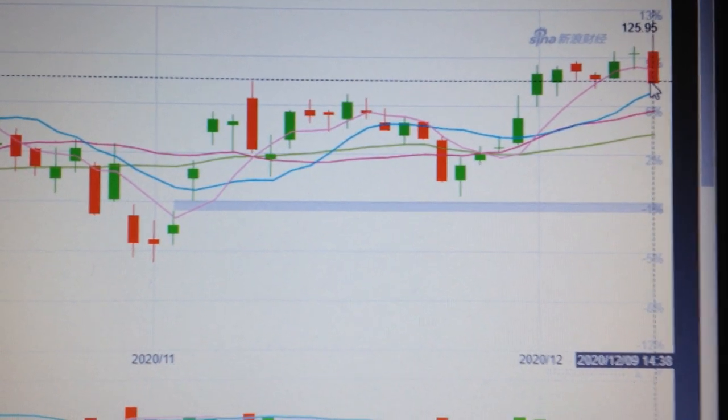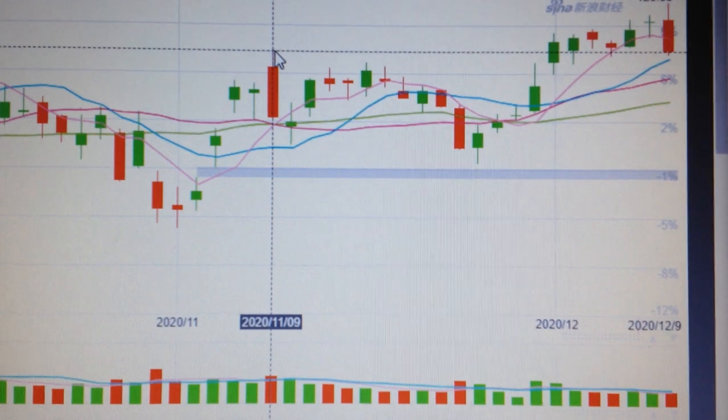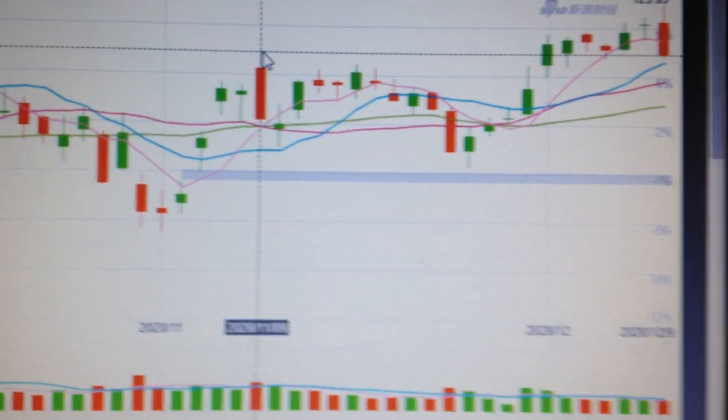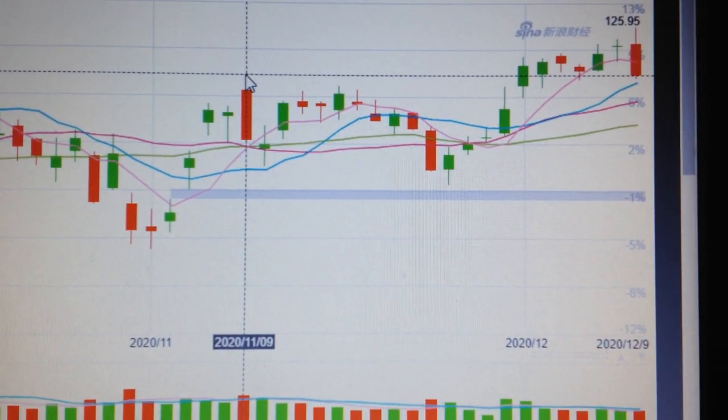Unfortunately, we have dropped back to the point which we formed on the 9th and 11th. That's the former point of the high.